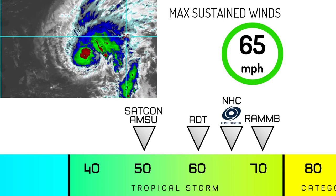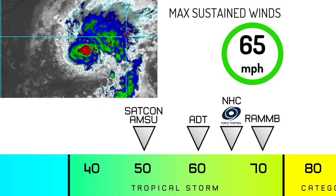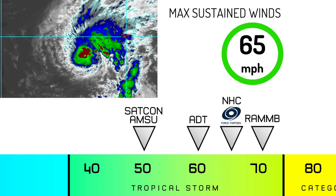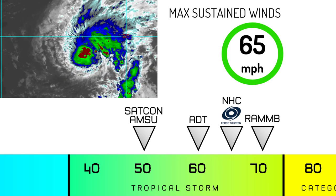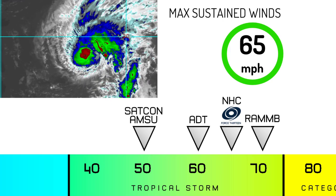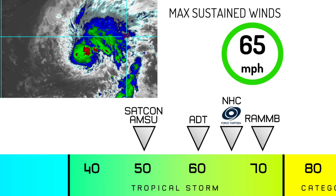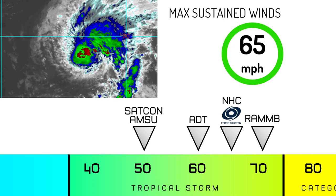Maximum winds are at 65 miles per hour. On satellite, you can see those convective blow-ups and curved banding, which is an indication of a strengthening tropical cyclone. The poleward outflow looks quite good, though some of that is a result of shear, so storm structure is not that great right now. NHC is at 65 mph; ADT and RAMMB compromise between those two, while SACCON and AMSU show 50 mph, but those are out of date. The fact that RAMMB is the most aggressive suggests the storm could have a significantly higher intensity in the foreseeable future.